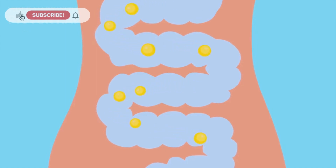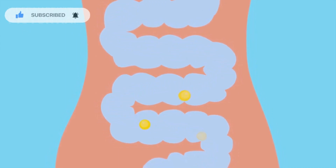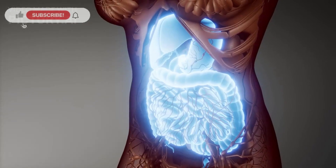Gas in our gut comes from several sources: swallowed air, the chemical reactions during digestion, and the activity of gut bacteria. Each contributes to the gas within our digestive system.